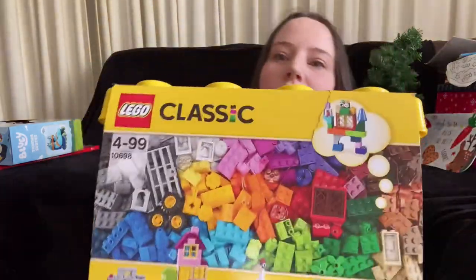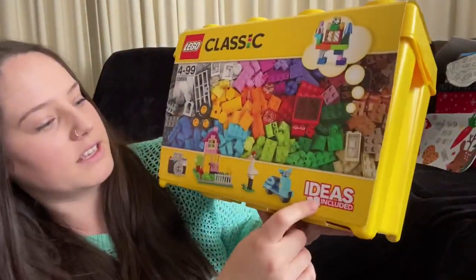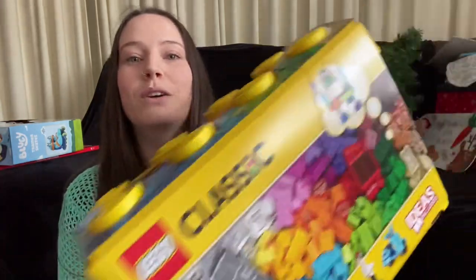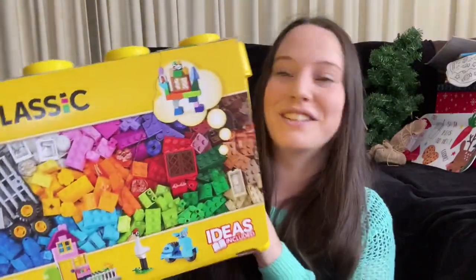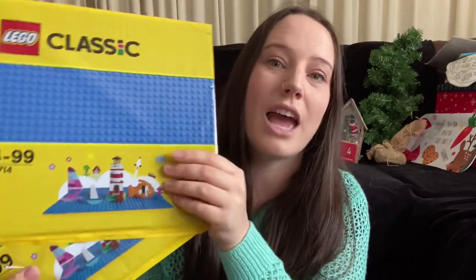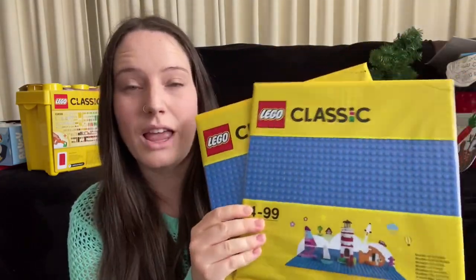My toddler is into Lego so I grabbed this big Lego Classic set from Big W - it has a booklet of ideas included and a whole bunch of Lego so he can use his imagination. I also got two Lego plates from Big W. He only really plays with Lego while my one-year-old is in bed for safety reasons, so this way he can stick his builds on the plate and put it up high to continue later.